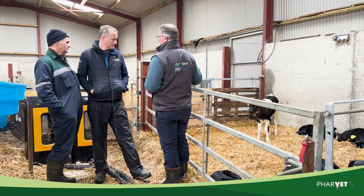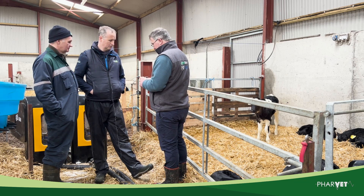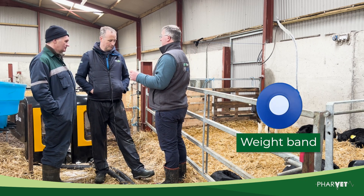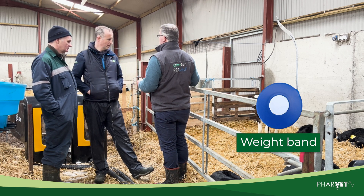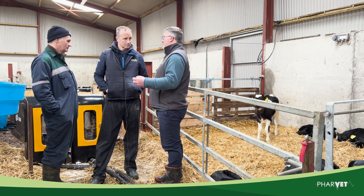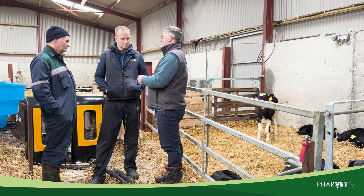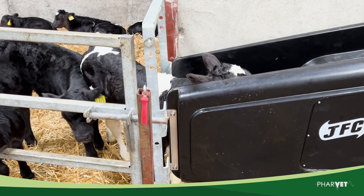If the three of us look at a calf, we'll probably put three different weights on it. This fella, for example — I would say about 45 kilos as a minimum. Ideally they need to get a minimum of four liters, and ideally five to six liters of milk a day to keep them ticking over.